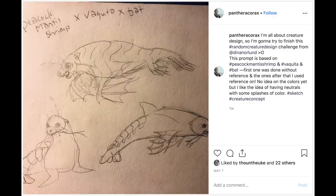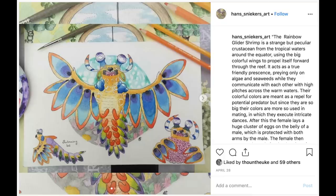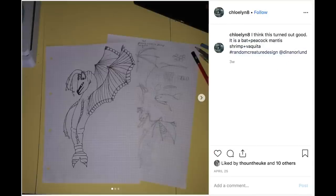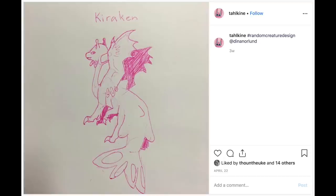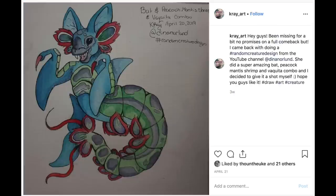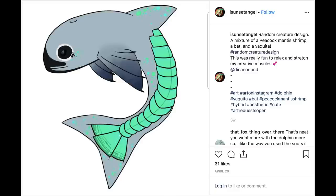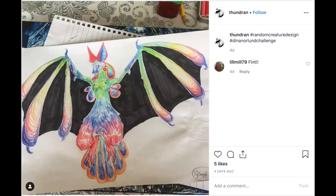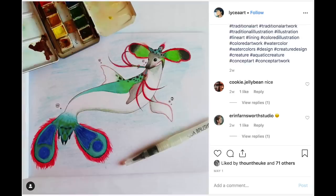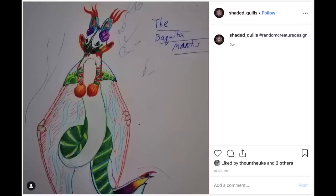Here are all the entries from last month's creature design — it was a bat, a mantis shrimp, and a vaquita, and there were so many entries. I had to go through all of Instagram trying to find them all. I do occasionally miss entries if they're not tagged with the right hashtags — I'm so sorry if I miss them. But oh my god, look at all these crazy designs — of course it would be crazy with that animal combination! I love all of them. Thank you guys so much for entering. I hope you pause it and follow the people you want to follow, and I hope we can do this next time as well. In about four weeks I'll do the other one, and I'm very excited to see what you guys come up with. I'll see you guys next week — bye bye!